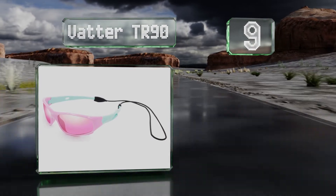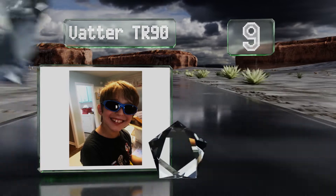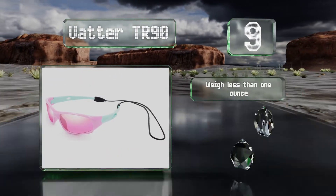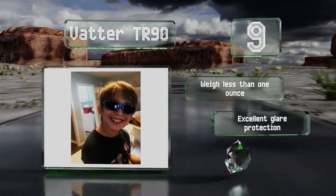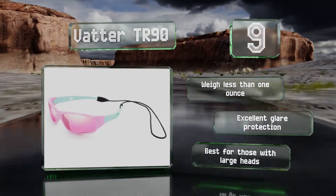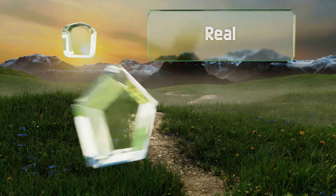At number nine, your beach adventurer is free to dive in the sand during a game of volleyball or play in the waves while wearing the Vata TR90. Their composite lenses and silicone frames are extremely tough, making them ideal for rambunctious wearers. They weigh less than one ounce and offer excellent glare protection, but they are best for those with large heads.